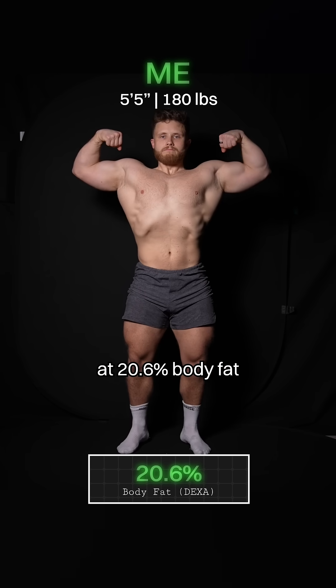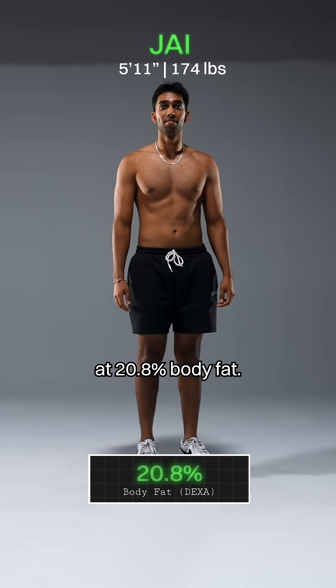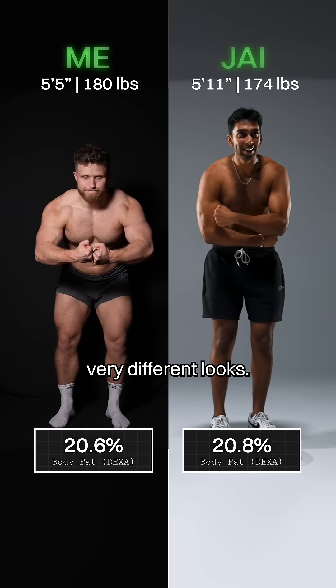This is what I looked like at 20.6% body fat at the end of my bulk, and this is Jay at 20.8% body fat. Because he's a bit taller than me and has a little less muscle, we have two very different looks.